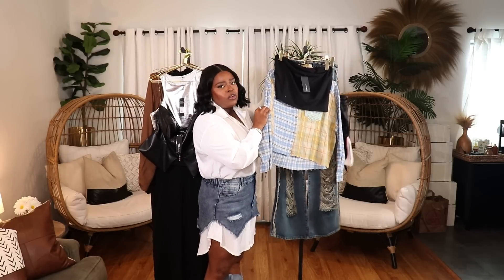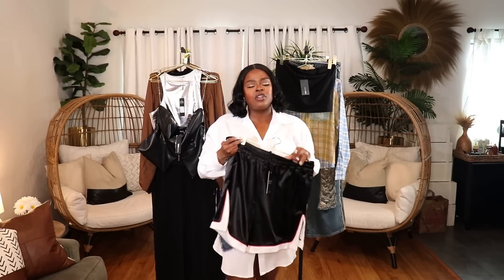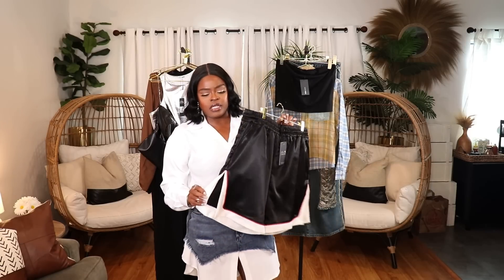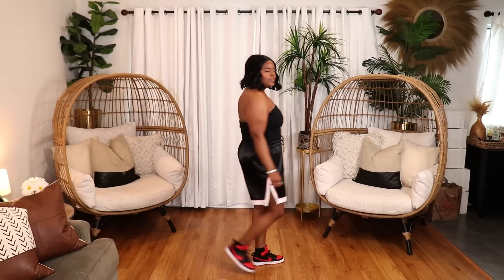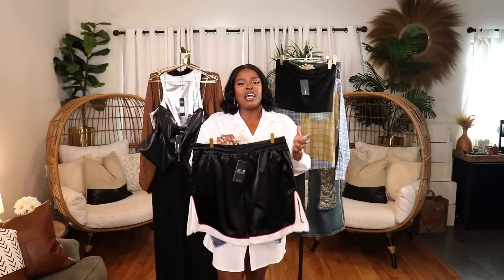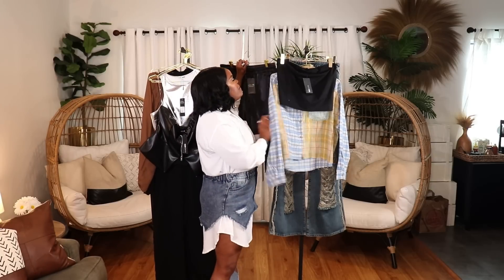Next are basketball-style shorts — perfect to throw on and instantly look cute. They have a nice high split on the side showing a little thigh. You can wear these with sneakers, heels, or slides. I styled them with that little black bandeau top — very nice pair of shiny satin-like shorts with pockets, great comfortable fit. I'm wearing them in a size extra large and they are definitely going in my suitcase for vacation.